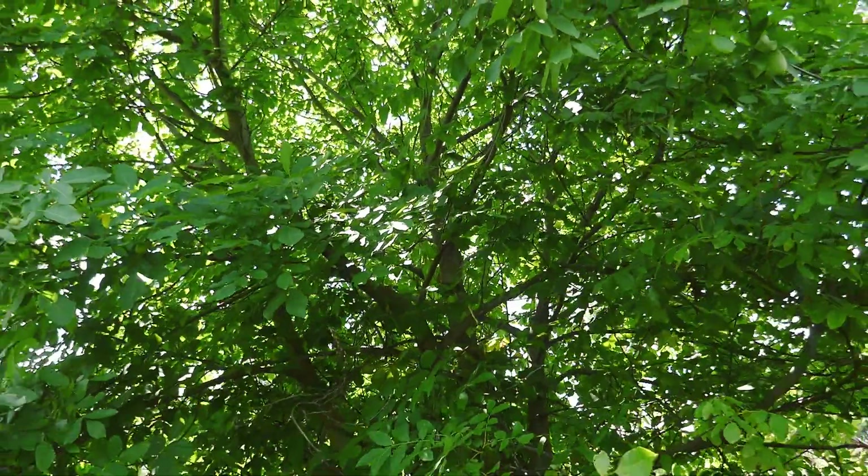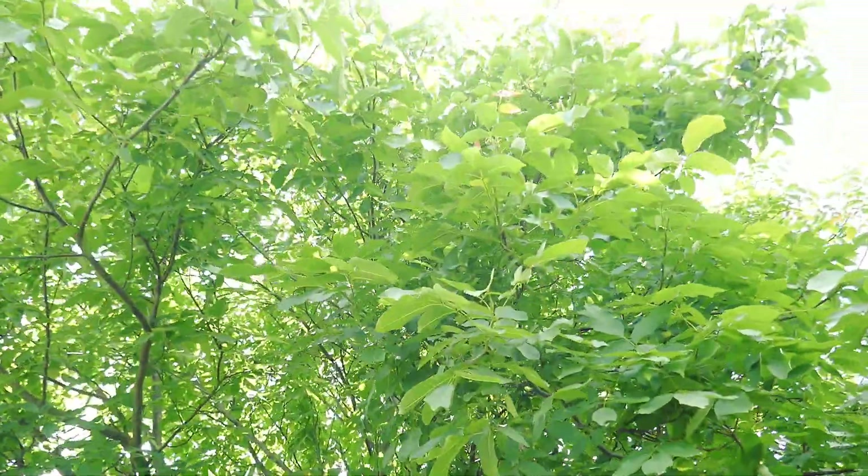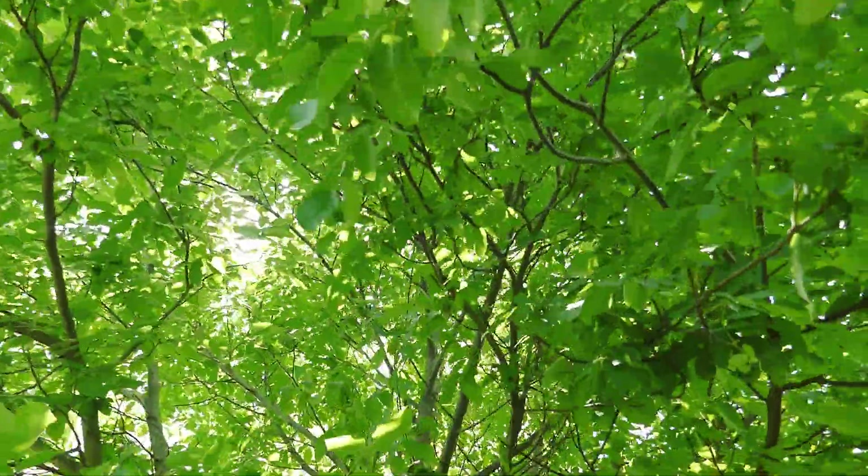Trees always take care of themselves in the drought because of the huge root system that goes right underneath into the water supply layer. The same happens with our walnut tree — the biggest tree in our garden. It always looks perfect even when it's super hot.